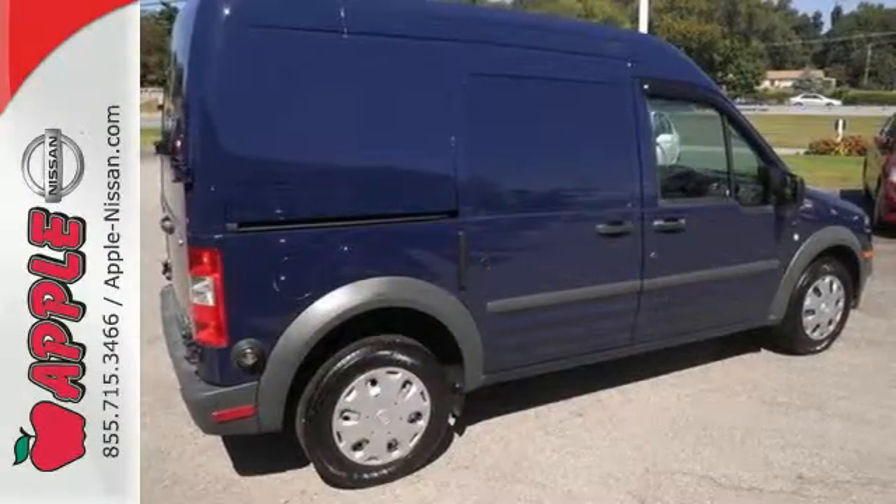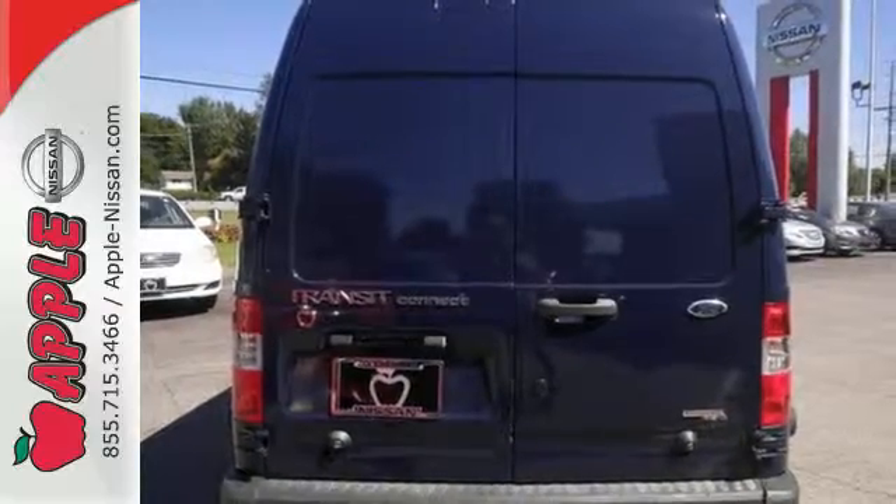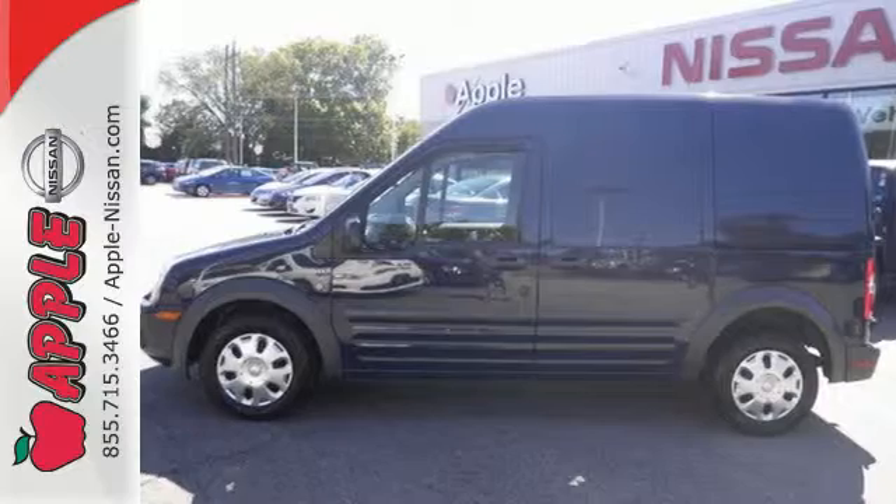With its distinctive, bold styling, plus new enhancements for your comfort and convenience, this Transit Connect is better than ever. See it for yourself today.